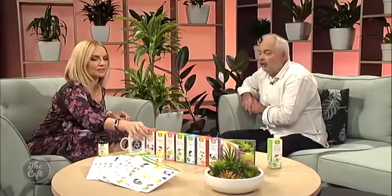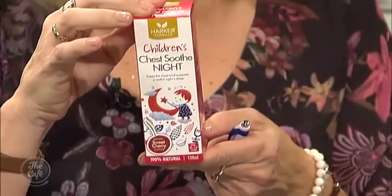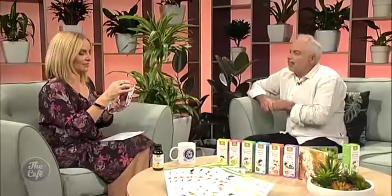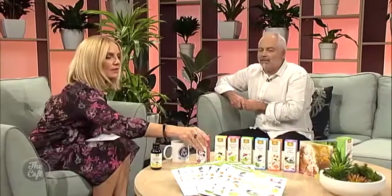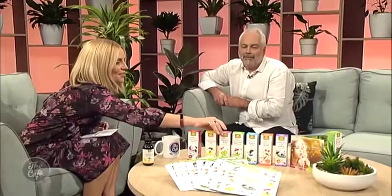So what else have we got? The next one is Chest Soothe Night. The problem with children is when they have a real chesty cough and you're trying to get rid of that mucus — trying to get them to go to sleep is really difficult. So the herbs in there are to help relax the lungs a little bit and ease that chesty cough so that they can sleep. That's the one I've just been drinking — it's empty because I've been having it myself.